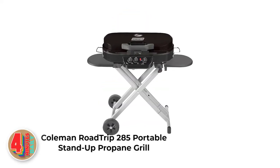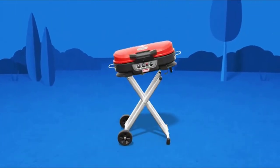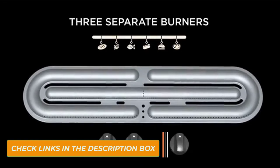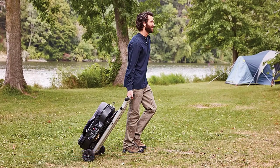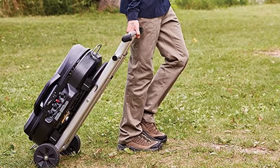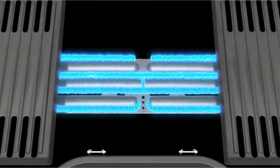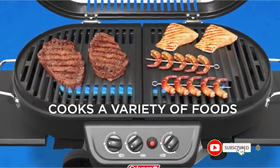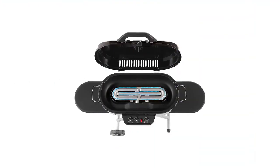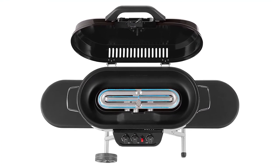Number 3: Coleman Roadtrip 285 Portable Stand-Up Propane Grill. Throwing a memorable tailgating party requires planning and even more heavy lifting. While the Coleman Roadtrip 285 can't help you plan your menu or remember that one item you knew you'd forget, Coleman did design a grill that will save your back. Weighing just shy of 50 pounds and built with 285 square inches of cooking surface, the Roadtrip 285 is a fold-up and roll grill that's perfect for tailgating. This grill has 20,000 BTUs of cooking power, a push-button igniter, and all the signature cooking technology that comes with the Coleman Roadtrip XL.